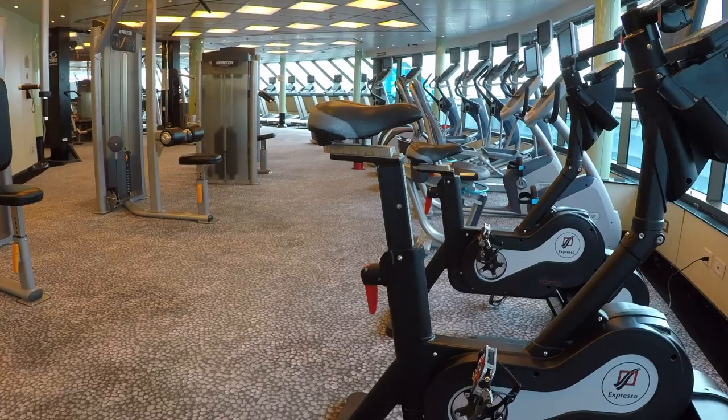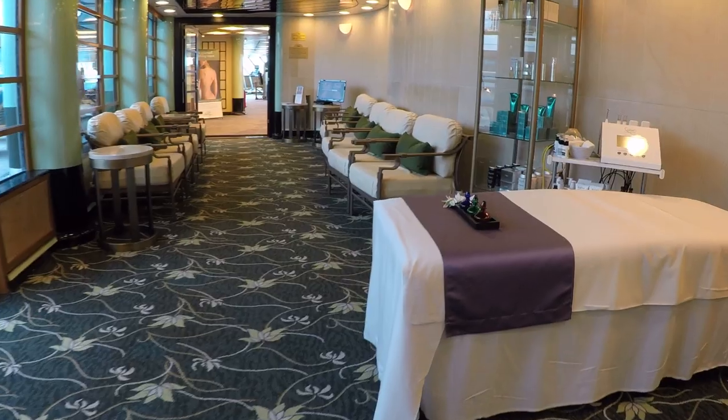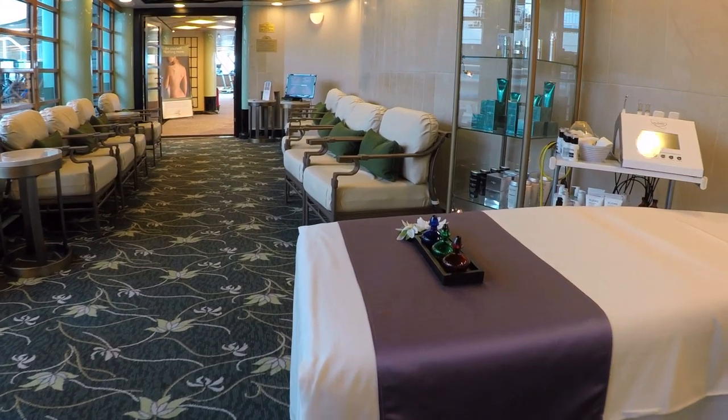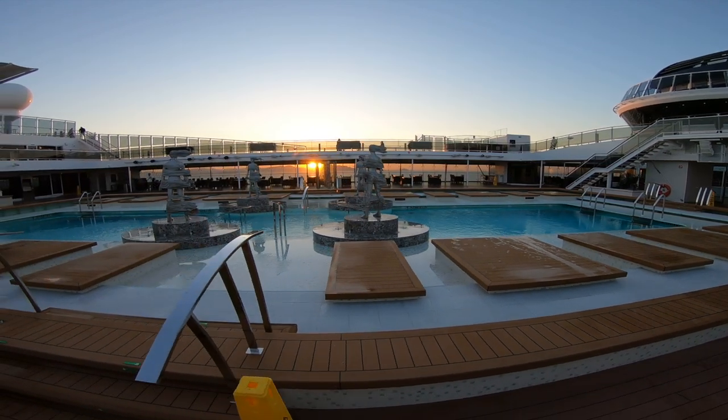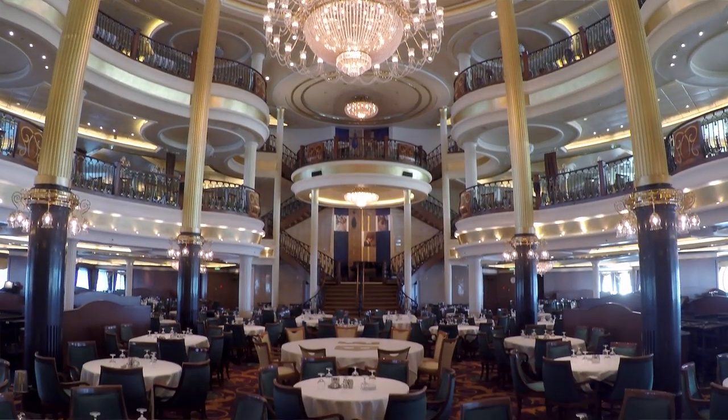One thing we think about is where we're going to be spending the majority of our time on the ship. If hanging out at the gym or the spa is important, start your cabin search close to those areas. Looking for fast access to the pool, the dining room, or the buffet? Start with that. And along those lines, if you have difficulty getting around, you'll want to look for a cabin as close to the elevators and public areas as possible, just to make it a little bit easier for you.